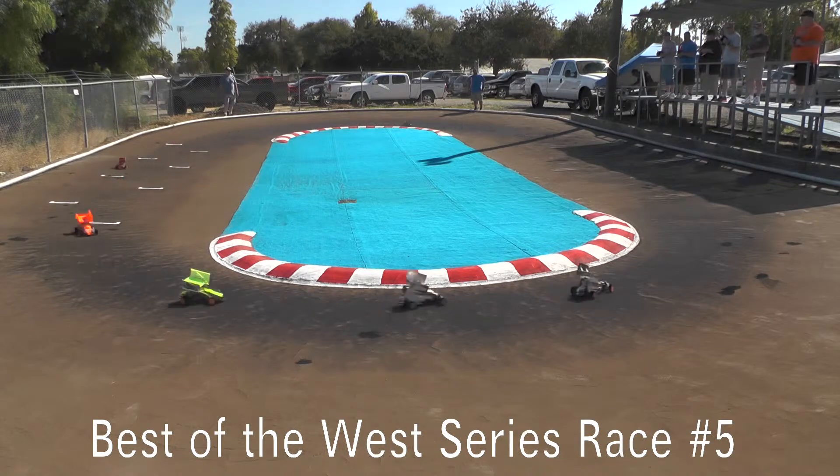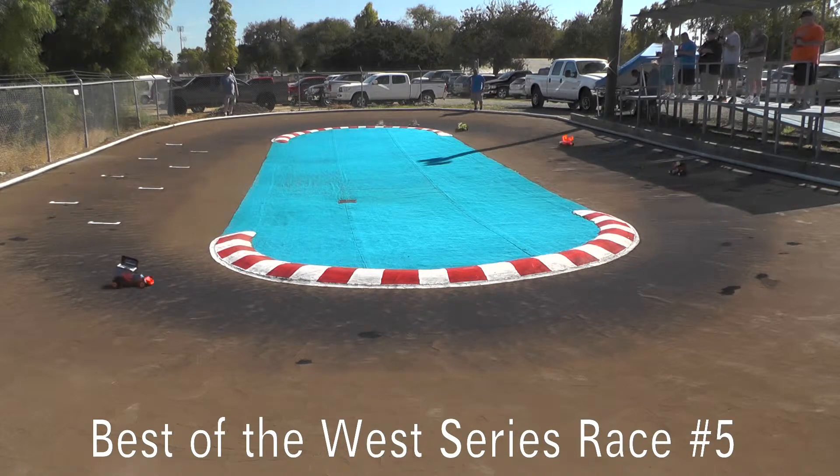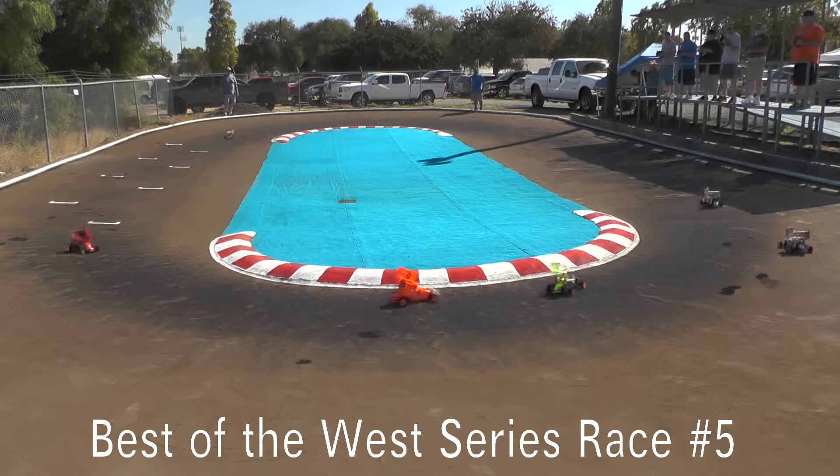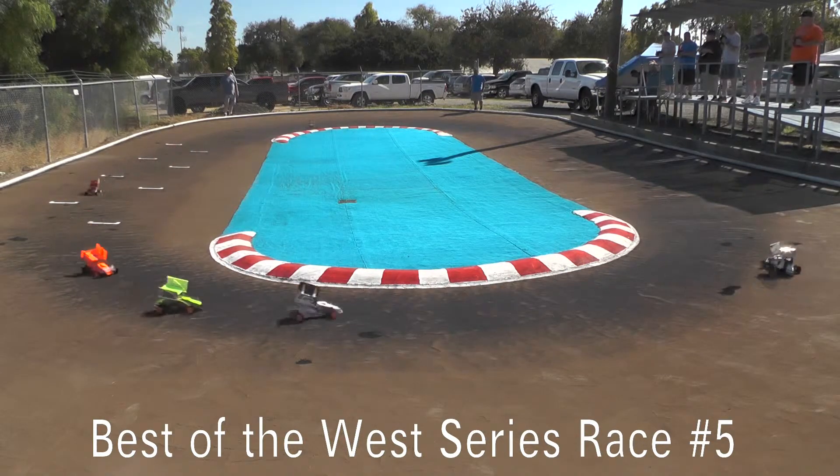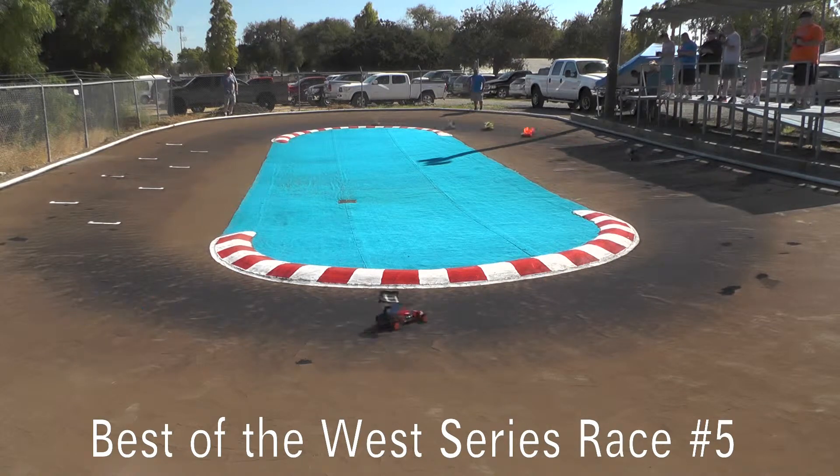Out the front straightaway, running a Custom Works GBX3. Got a RevTech motor in there. I believe it's got an EA battery. Second spot going to be the Bakersfield Bulldog, Dave Barber, the number 9B.